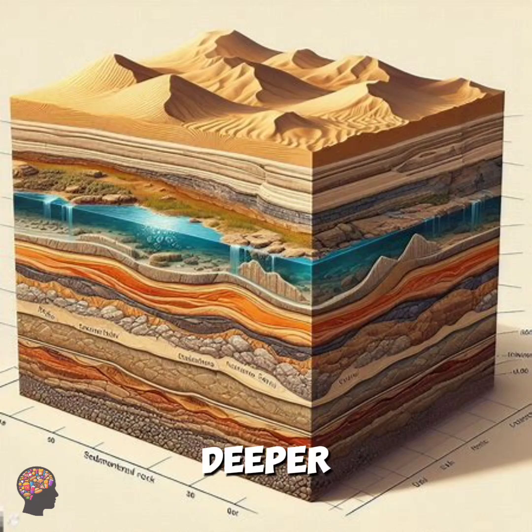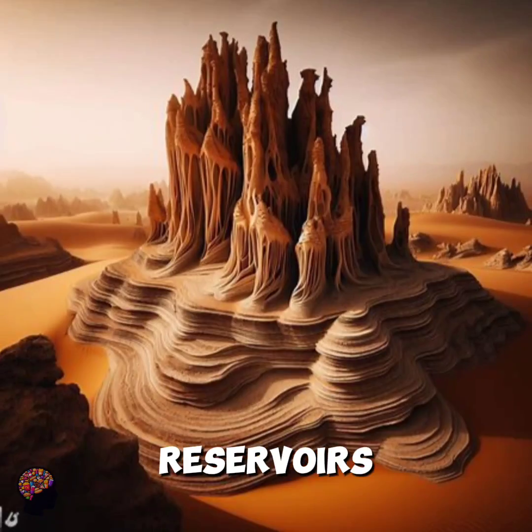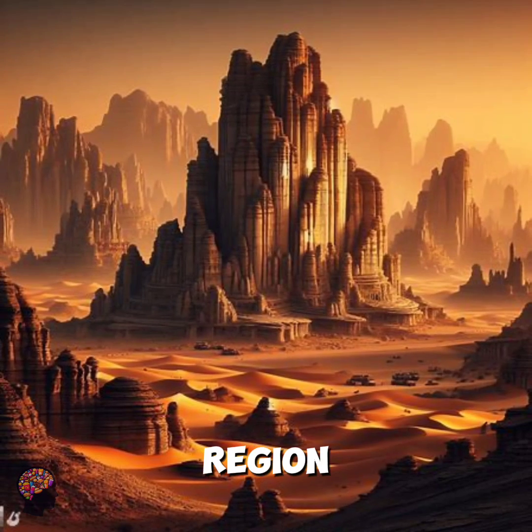But dig deeper, and you'll encounter layers of sedimentary rock, ancient riverbeds, and hidden aquifers — underground reservoirs of water-bearing rock crucial for life in this arid region.